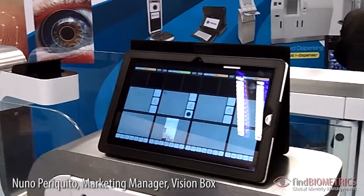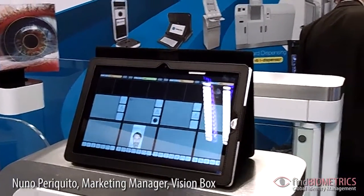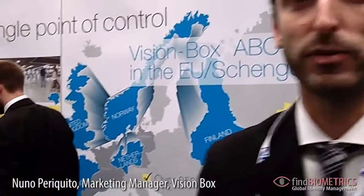So this is all about Vision Box, our products and solutions. And for more information on our products please go to www.vision-box.com. Thank you so much.